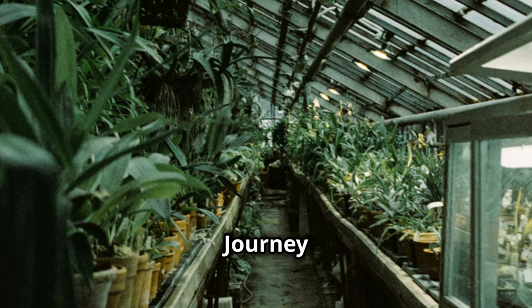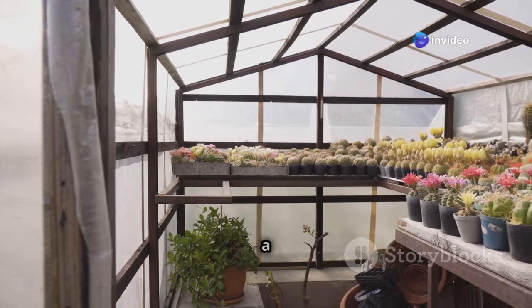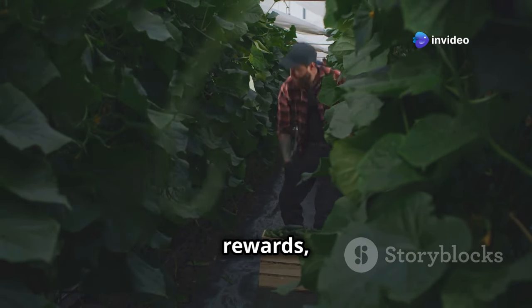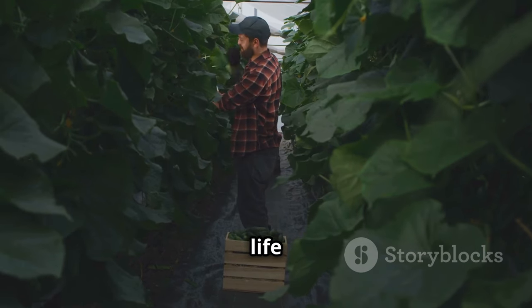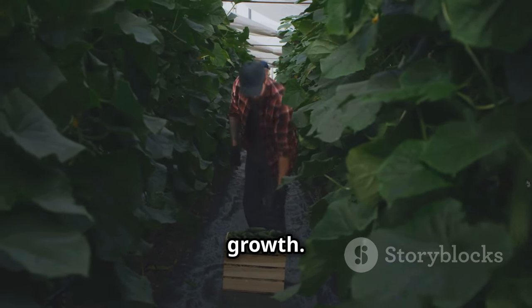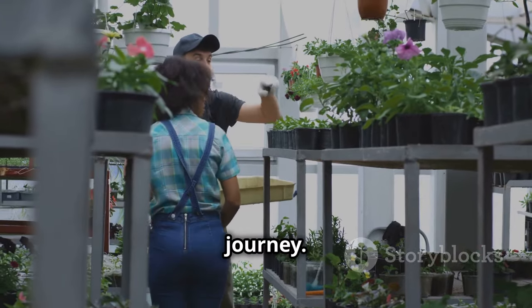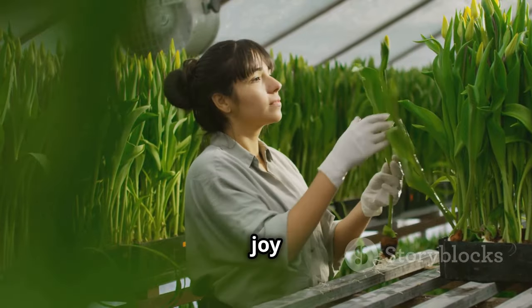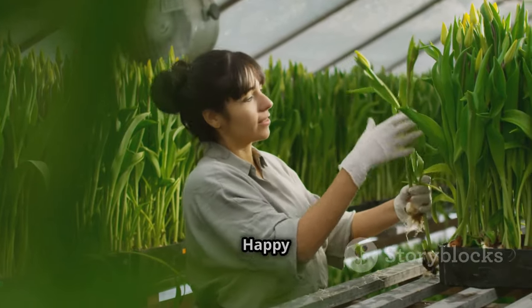Your greenhouse journey begins today. There you have it — 10 fantastic plants to transform your greenhouse into a year-round Eden. Each of these plants offers a unique set of rewards, from the abundance of fresh produce to the sheer joy of nurturing life and witnessing the magic of growth. Now it's your turn to embark on this rewarding journey. Choose the plants that speak to you, those that will bring you joy and satisfaction as you watch them thrive in your care. Happy gardening!